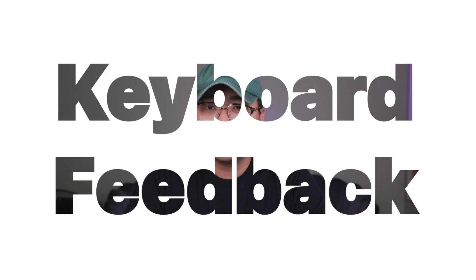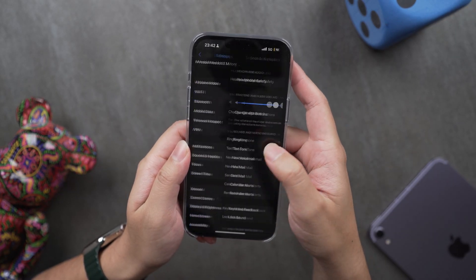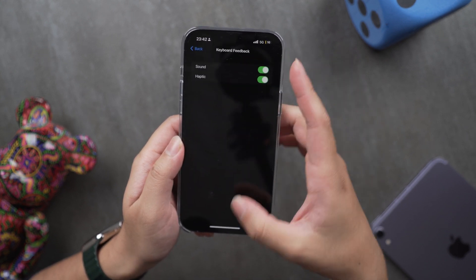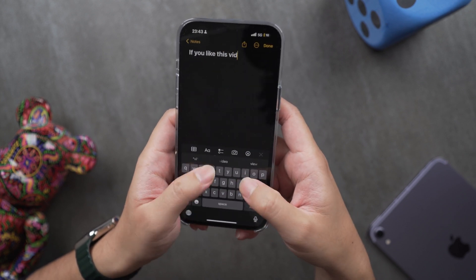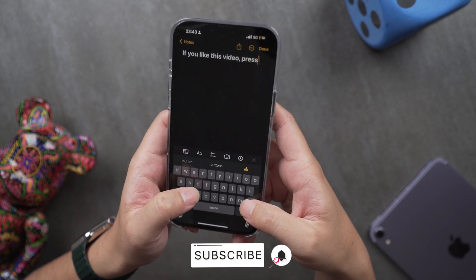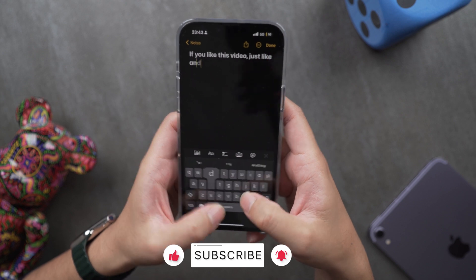Number four is keyboard haptic feedback. Personally I'm a big fan of mechanical keyboards and I prefer the click feedback, whether it's a physical or digital keyboard. All you need to do is go to Settings, find Sound & Haptics, and you will find the Keyboard section there. You can turn on the haptic option, and right now typing on the iPhone no longer feels like typing on a flat surface — it now feels like typing with sound together with an actual keyboard, but digitally.